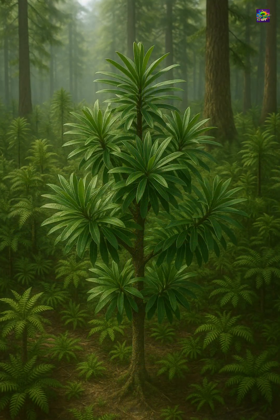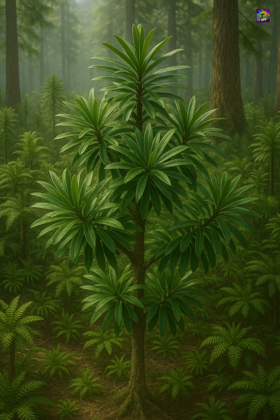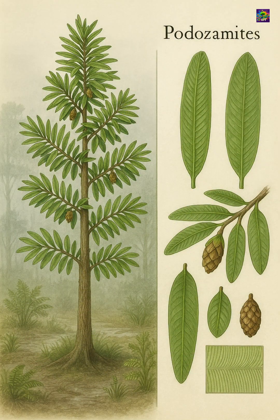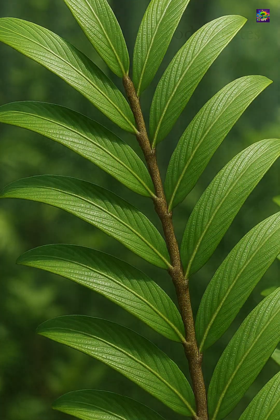This unusual morphology often leads beginners to mistake it for a cycad or even a primitive angiosperm, but Podosomites firmly belongs to the conifer lineage, specifically among the extinct Voltzialan conifers that dominated Triassic forests before modern conifer groups evolved.